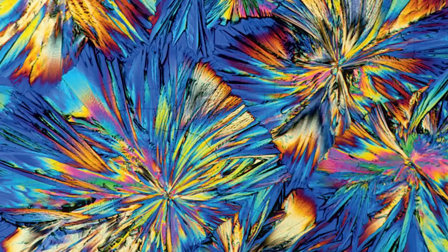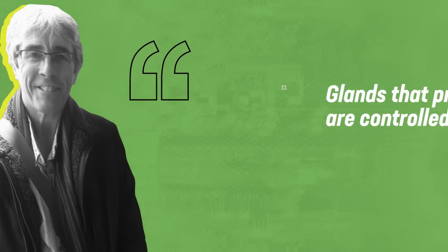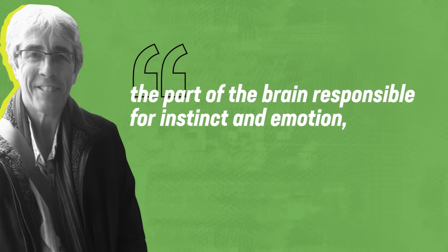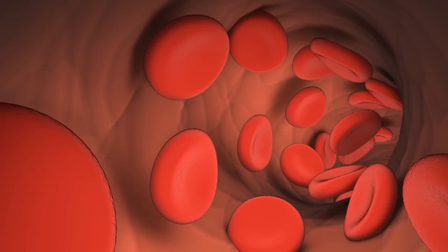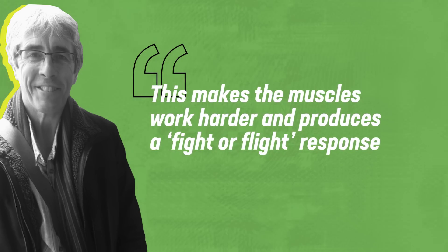Even more mesmerizing are the fractalized images that make up our adrenaline crystals. Glands that produce adrenaline are controlled by the hypothalamus, the part of the brain responsible for instinct and emotion, writes Salter. We always have small amounts of adrenaline in our blood, but when we're stressed, we get more. It widens the airways of the lungs and constricts small blood vessels, making the muscles work harder and producing a fight-or-flight response.